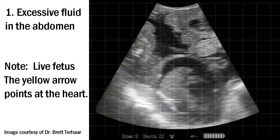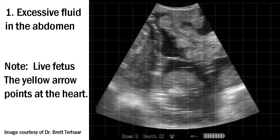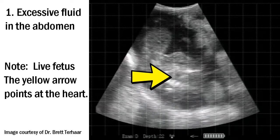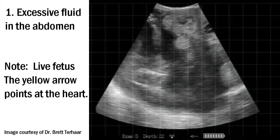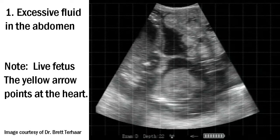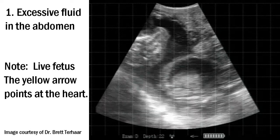Our first example shows excessive fluid in the abdomen. This was detected by a careful examination by Dr. Brett Terahar. The yellow arrow is pointed at the heart, so we have a live fetus. See if you can see that excessive fluid.